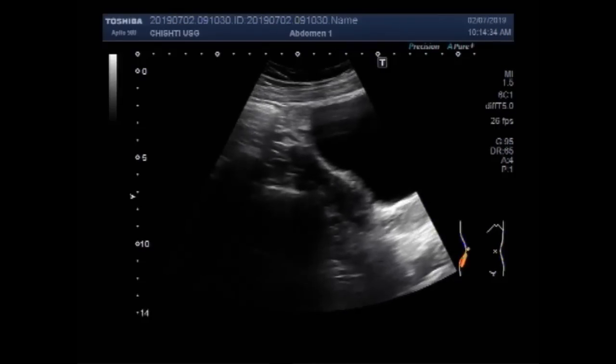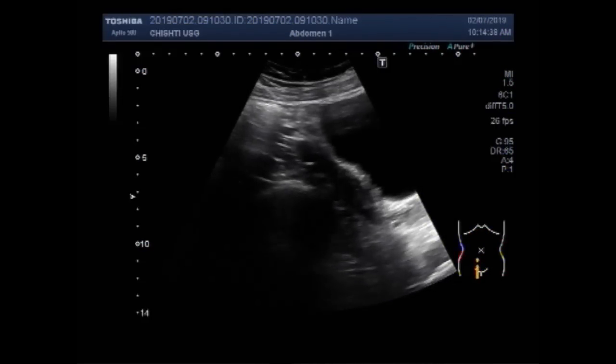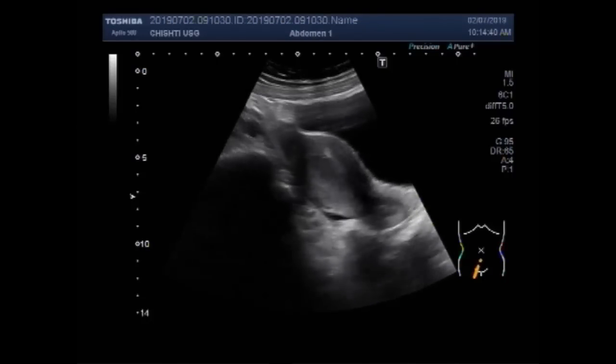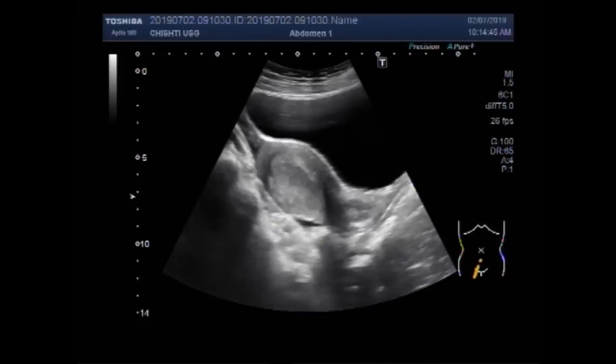Dear viewers, I hope you are all fine. This ultrasound video shows a case of uterine hyperplasia, that is increased thickness of the uterine endometrium.